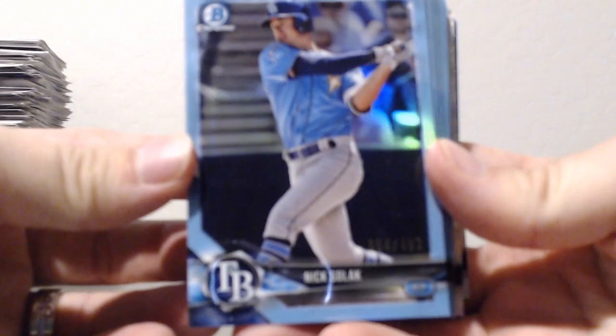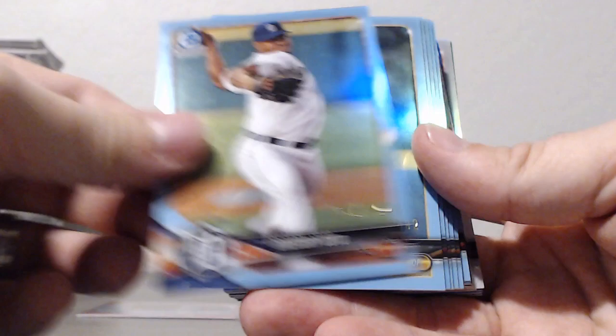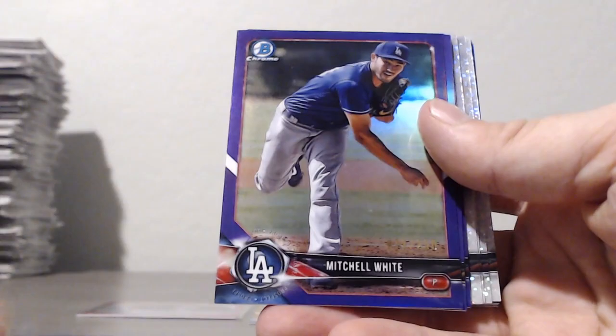Chrome color, case number four. Sky blues: Nick Solak, Luis Robert, Jawan Harris, Gregory Soto, Cal Mitchell, Mike Sharwin, Nick Decker, Calvin Coker, Parker Meadows, Blake Rivera, Woods Richardson, Owen White. Purples: Jordan Groshans, Mitchell White, Ryan Weathers, Matt Manning.